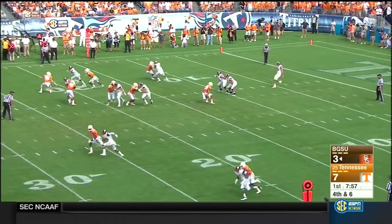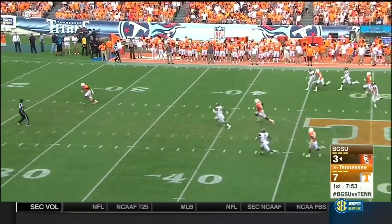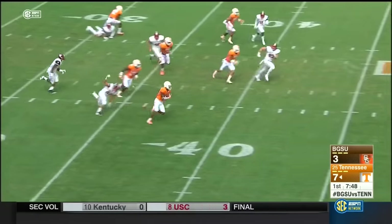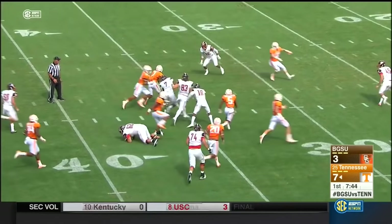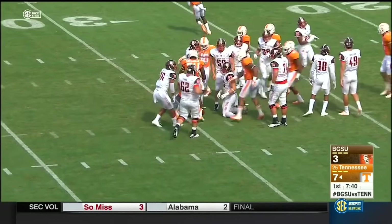Joseph Davidson to punt it away — a low one. Takes a Bowling Green hop, scooped up on the run by Cameron Sutton. A crushing block. Here goes Sutton, past midfield. Cameron Sutton still on his feet, and Tennessee with magnificent field position.